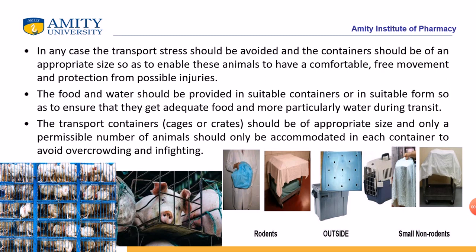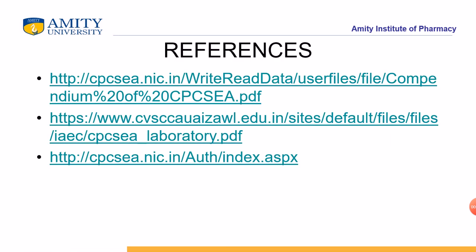These are some examples of cages for rodents — small cages and big cages — as shown in the pictures. These are my references. Thank you so much.